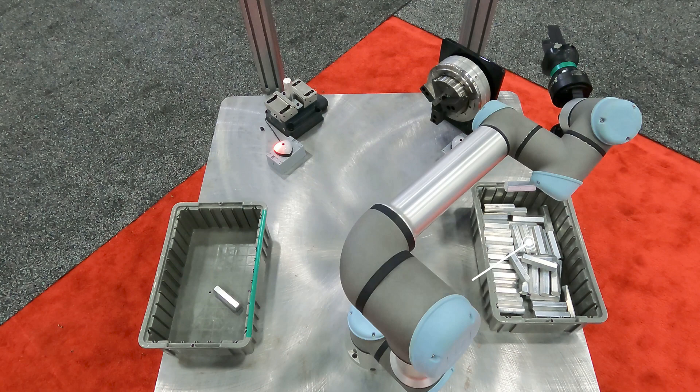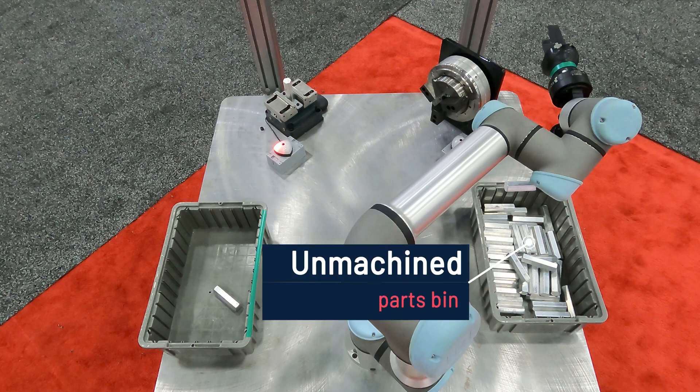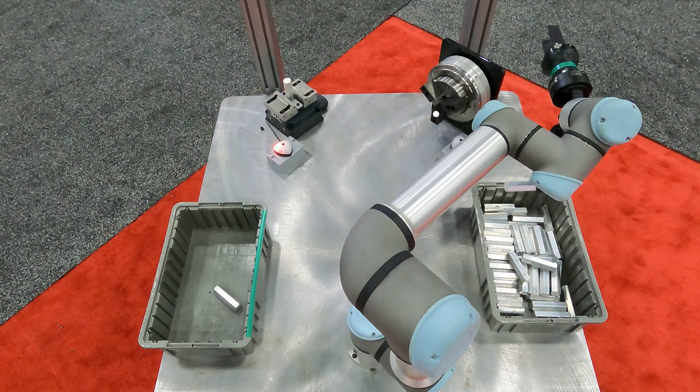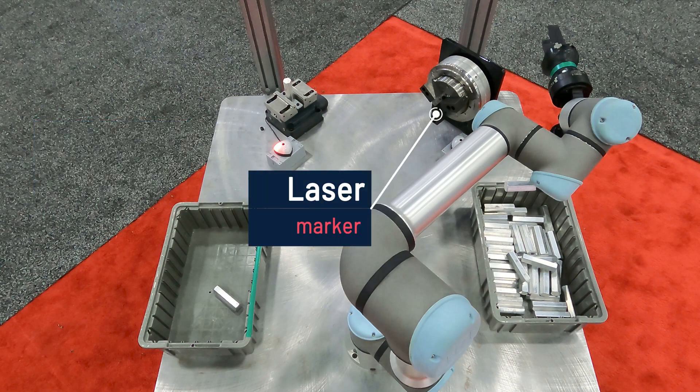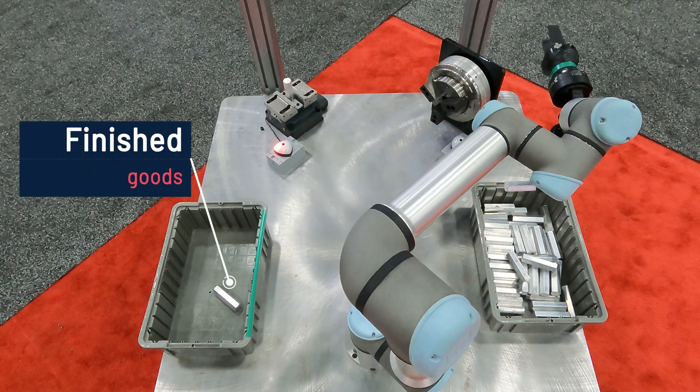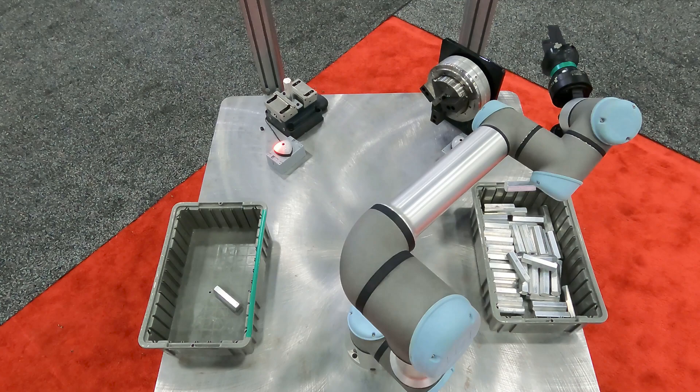The demo is set up to show a two-step process. First, an unmachined part is moved from a bin into a CNC workholding. Then, it is moved to a laser marker and onto a finished parts bin. The dual gripper shows how parts are typically handled given that their shape changes after the CNC step.